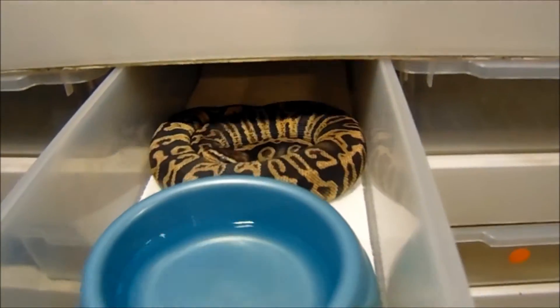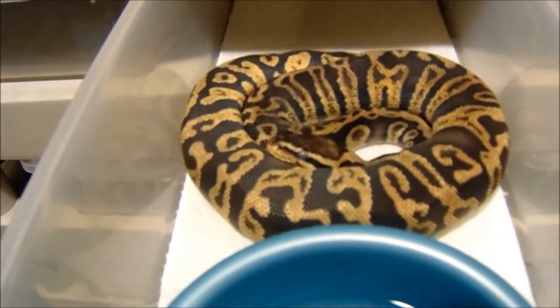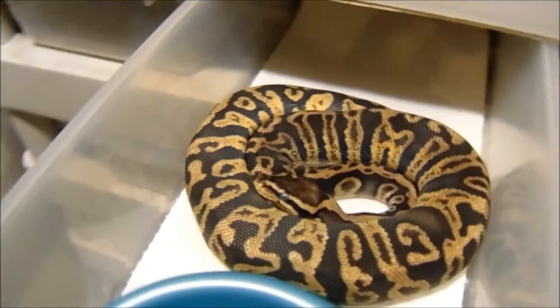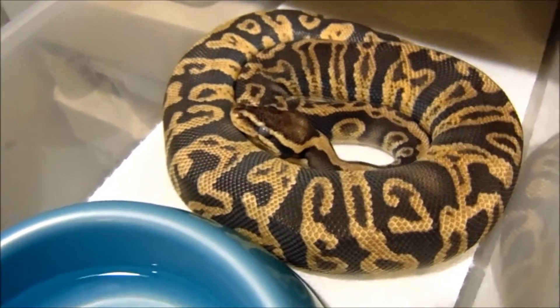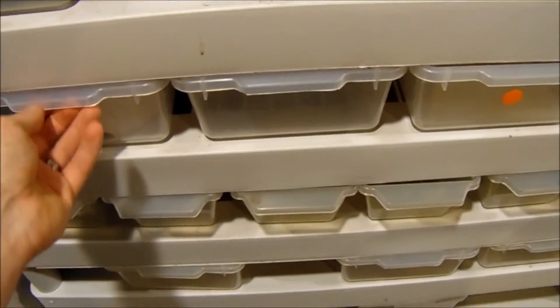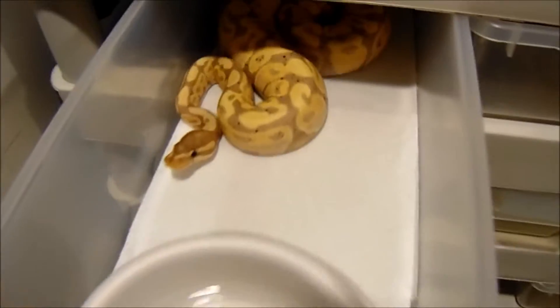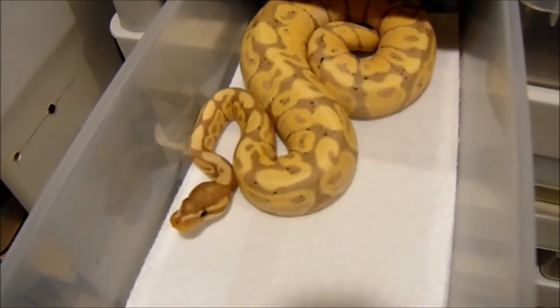This is a pastel GHI who's in heavy shed, but I'll still show them. And this is a banana fire.